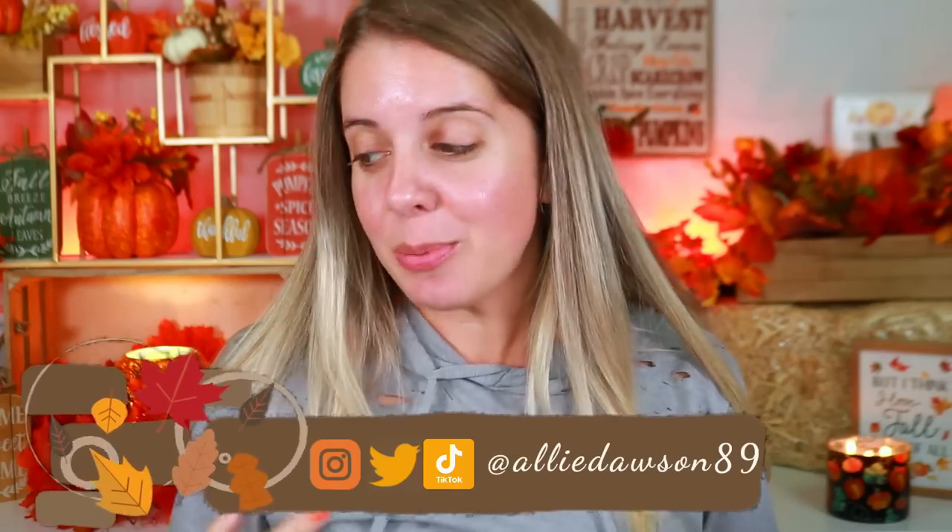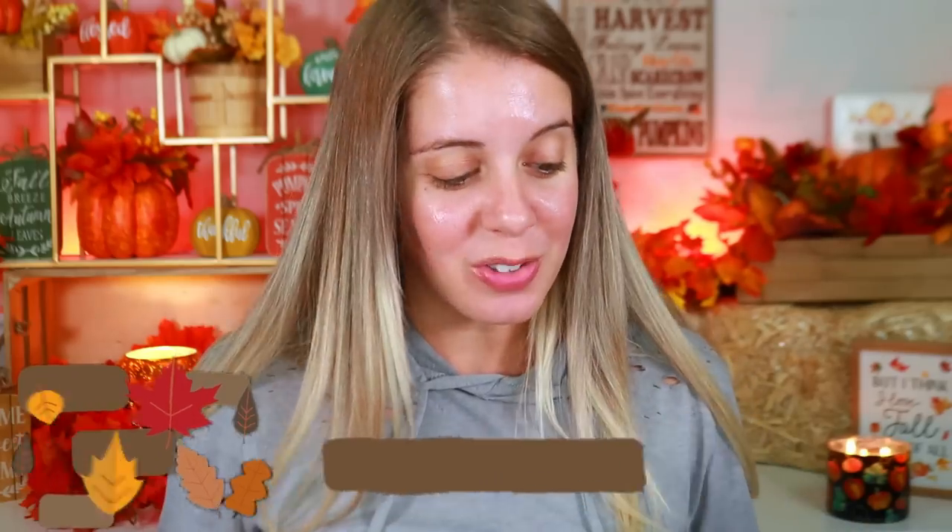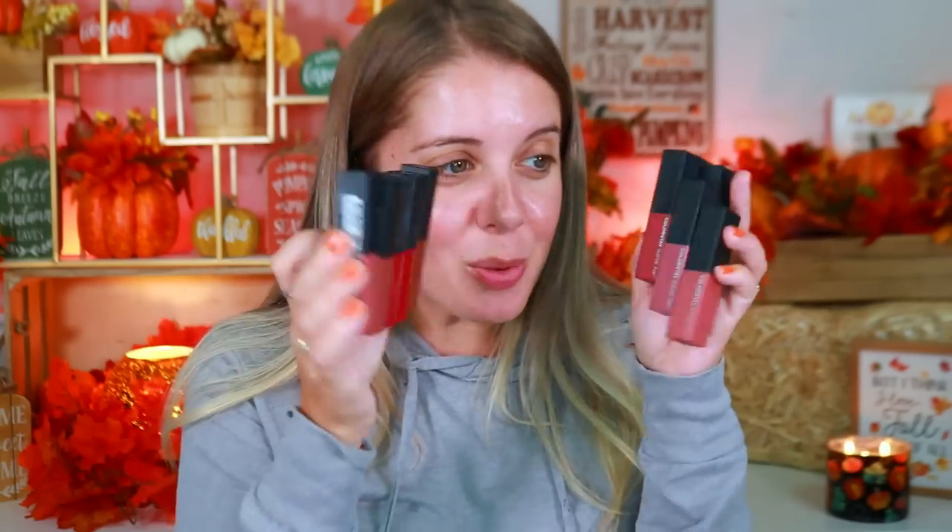So you guys know that I absolutely love Revlon so much and they have literally sent me so many goodies. I kind of want to sit back and relax and do a full face of testing out Revlon makeup. The only thing I don't have is a bronzer and a blush — they've never sent me that — but they've sent me tons of lip products, eye products, mascaras, concealers, eyeshadows — pretty much the entire line except for bronzer and blush.